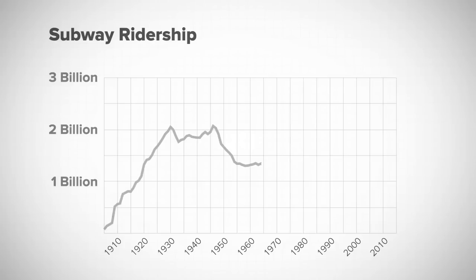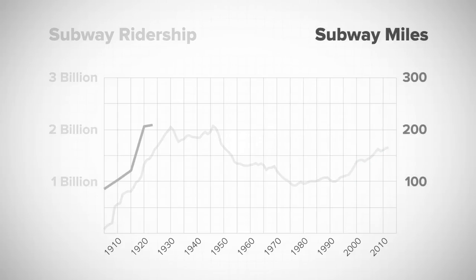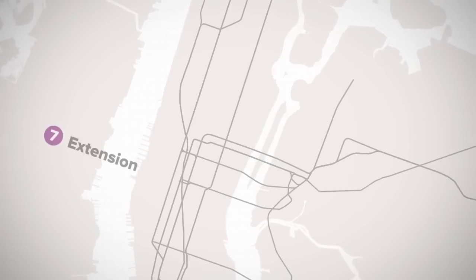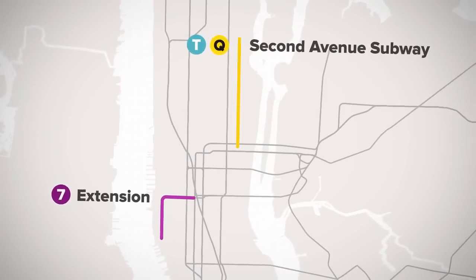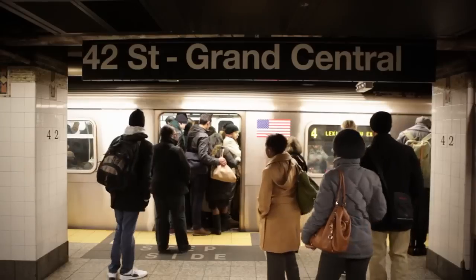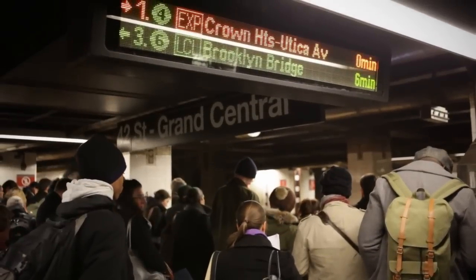After decades of decline, subway ridership has seen a huge rebound over the last 20 years. Yet the subway system has barely expanded since World War II. Work has recently begun on two additions: the 7-line extension to Manhattan's far west side and Phase 1 of the 2nd Avenue subway on the Upper East Side. But it takes many years and is very expensive to build new subway lines. So how do we serve a growing population with the existing system when it is already so crowded?